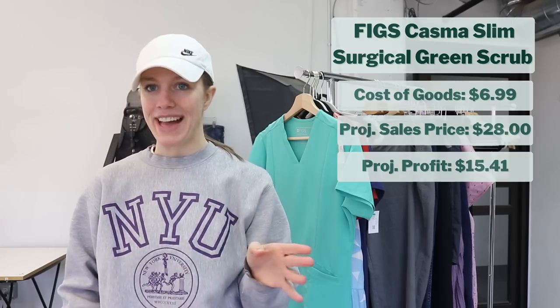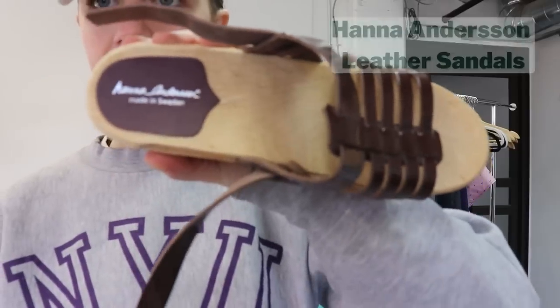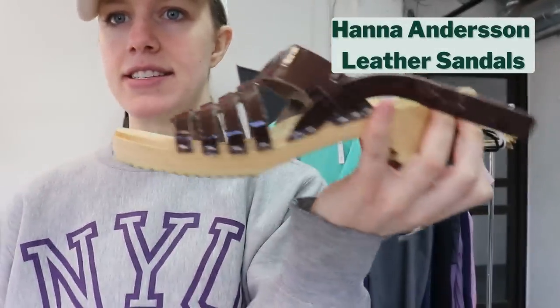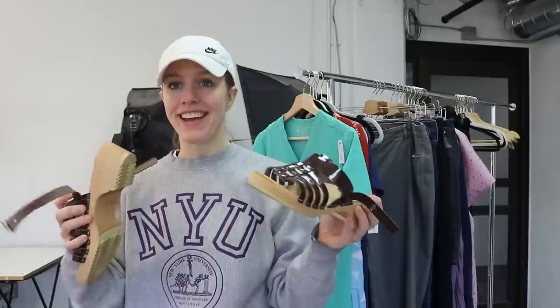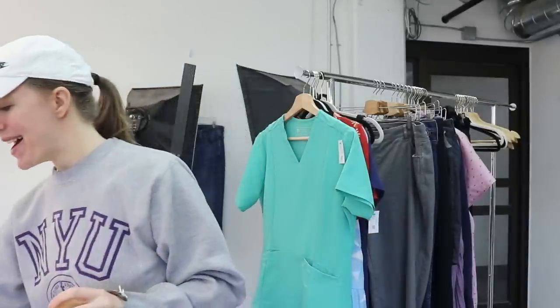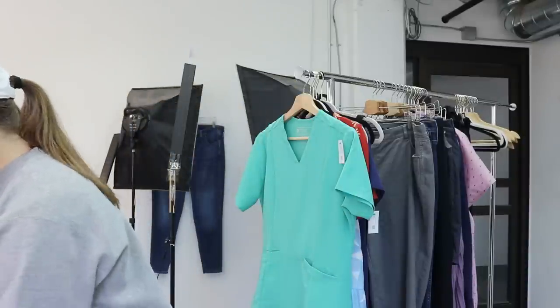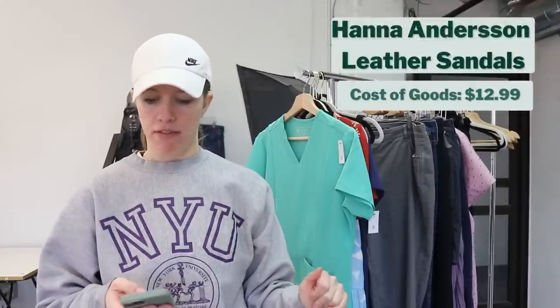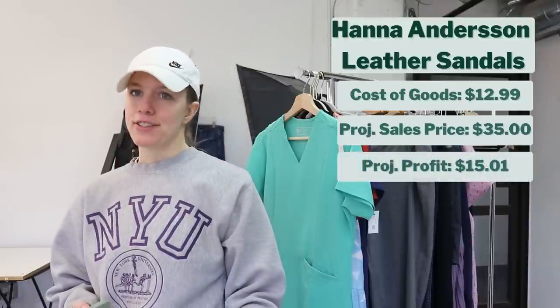Saving the best for last — I found two pairs of shoes. One was these really cute Hanna Andersson brown patent clog sandals. They are in excellent, excellent condition — like never worn condition. Really cute, and they actually fit me perfectly, so I might keep them. I'm really tempted, especially with the weather warming up. But I did check comps and determined I think they would sell for around $35, maybe more. With a cost of goods of $12.99 and a sales price of $35, it would give me a gross profit of about $15. There's a good chance I might keep them.